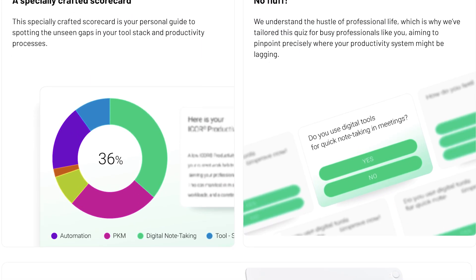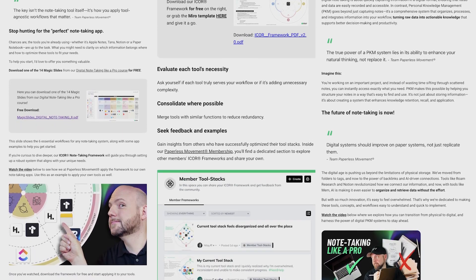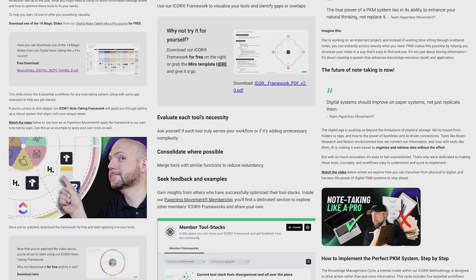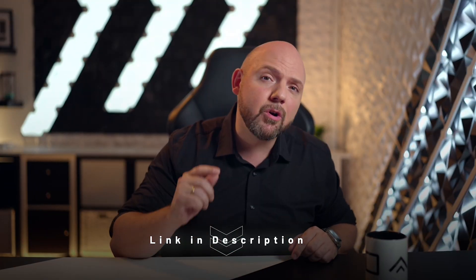Enjoying the content so far? How do you feel after seeing all this? Do you think your productivity system is at this level? Take our free three-minute quiz to find out whether you struggle with note-taking, task or project management, or even workflow automation — we've got you covered. Depending on your results, you'll get a tailor-made free email course starting right after you finish the quiz that will instantly level up your productivity system with laser-focused, actionable advice. Click the link in the description below and unlock your full potential. We are personally here to help you succeed.